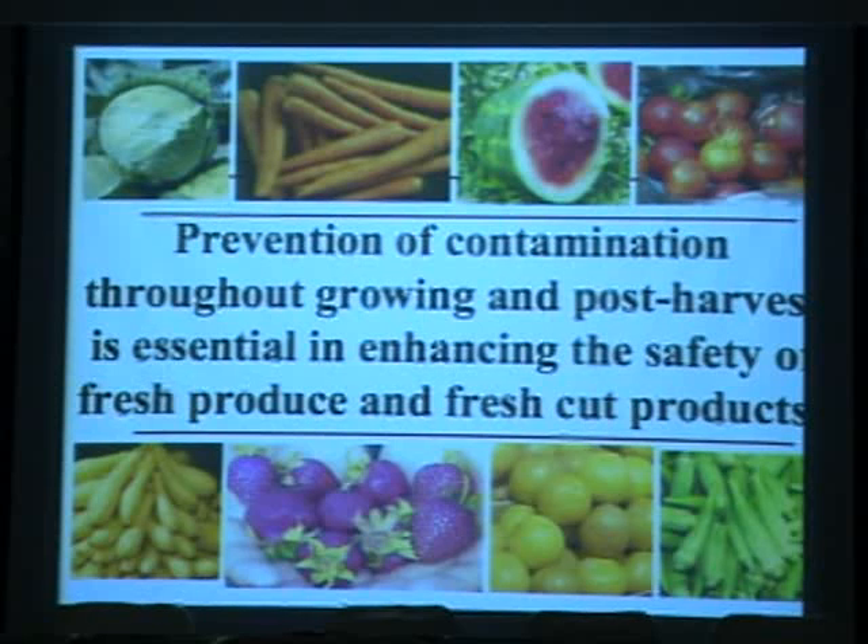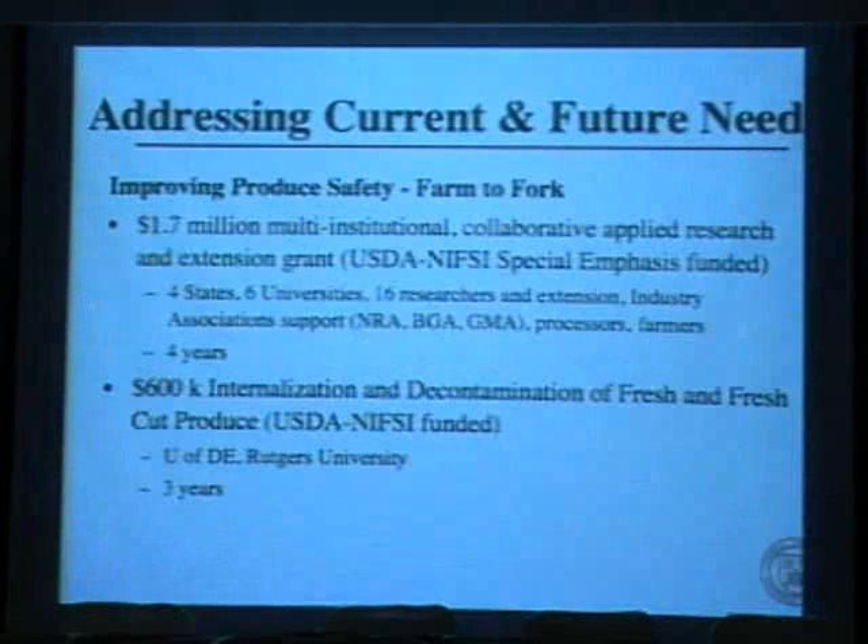In summary, prevention from the farm all the way through every step of harvest, packing, and even down to the consumer is very important for improving the safety of fruits and vegetables. A large multi-state grant has been awarded specifically for enhancing produce safety, involving four states, six universities, 16 researchers, and more than 30 graduate students. Industry partners include the National Restaurant Association — representing over 100,000 members — the Berry Growers Association, and the Groceries Manufacturers Association, representing every grocery store in the United States, along with processors and farmers.